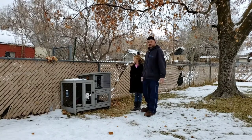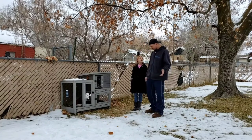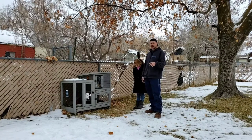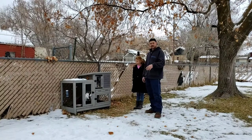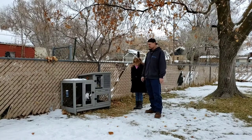It actually lets us touch it and pet it, but it won't let us pick it up. It's done really well at adapting to captivity, probably because it's very happy to be well fed and have plenty of water. We have lots of straw in there so that it has a nice, comfortable, warm home.